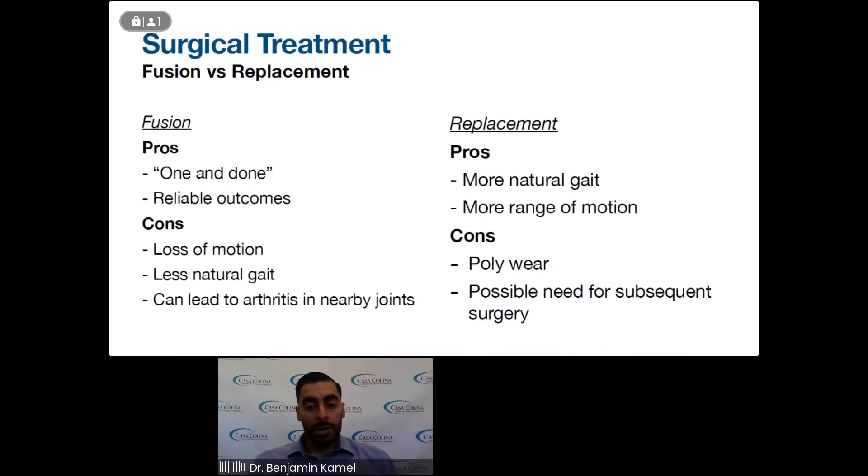With a replacement, the pros and cons are essentially the opposite. You'll have a more natural gait and more range of motion because there is still a joint for movement. One thing I always tell patients is that if you have significant scarring of the soft tissue structures around the joint, don't expect motion to be 90 degrees or what it was when you were younger. The cons are that you may need another surgery — the poly within the joint used in the implants can wear down, and you may need revision surgery, possibly 10 years later.